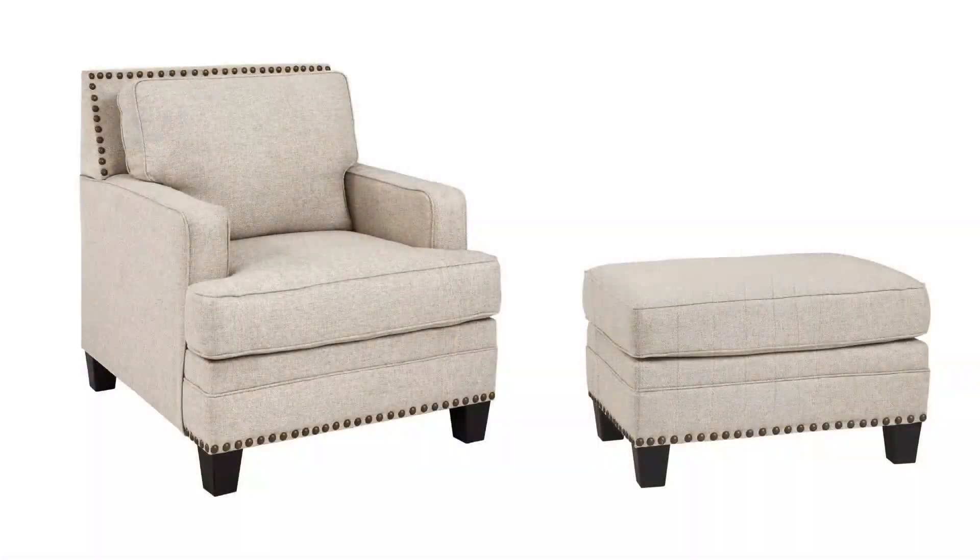For larger rooms where additional seating is needed, add the coordinating accent chair and ottoman for a cohesive look.